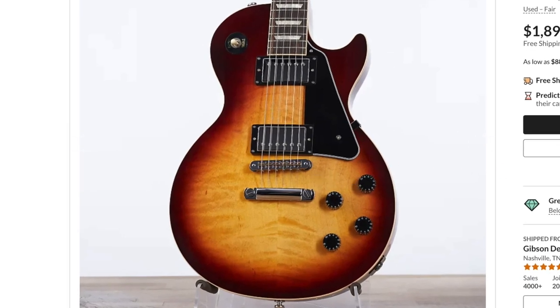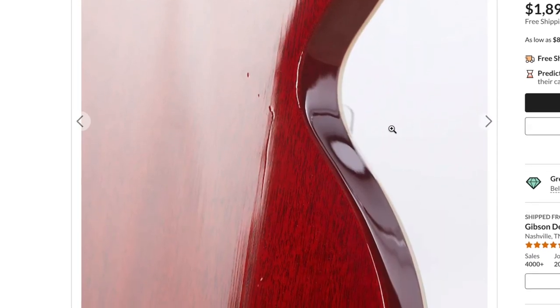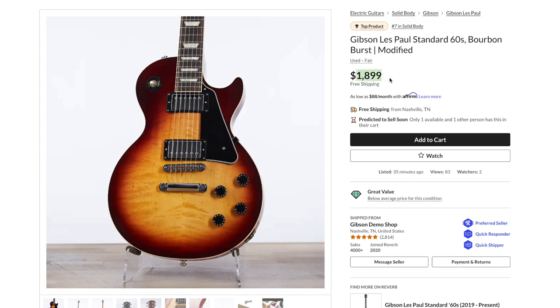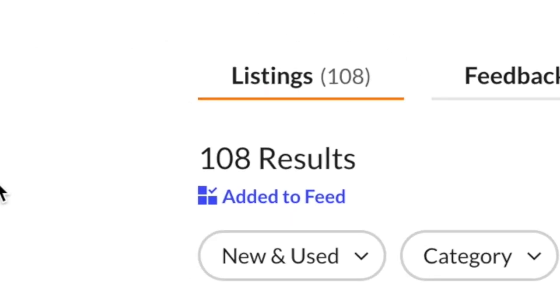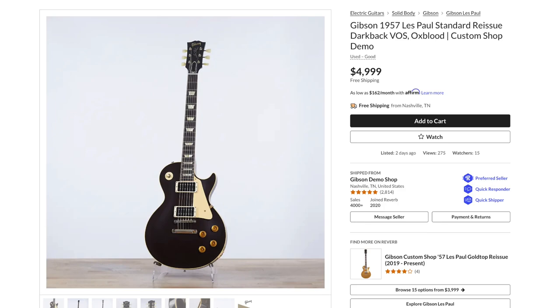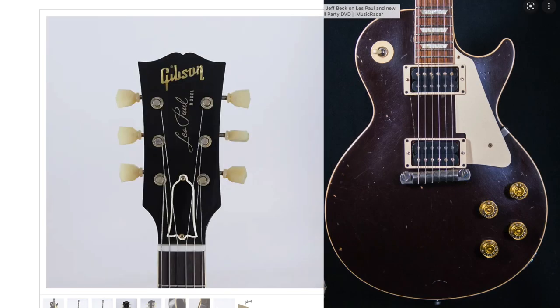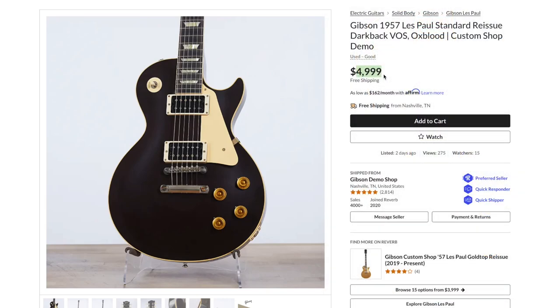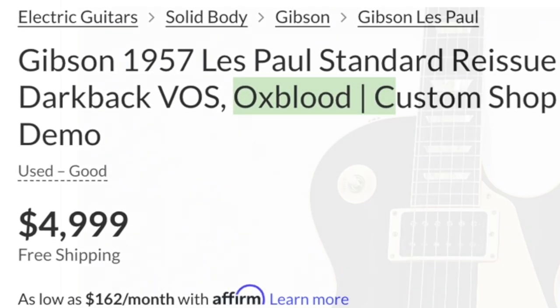The '60 Standard had an interesting quilty flame top with a cool Les Paul Custom-style pick guard really transforming the look with the black plastics. At eighteen ninety-nine - a screaming deal. It seems the demo shop is starting to get a little more aggressive on their pricing rather than hold on to things, because a lot of the stuff has been sitting and not selling as fast. Lastly in the USA demo shop, there was a '57 Standard Custom Shop with the oxblood finish - kind of Jeff Beck vibes, except without the rat tail piece. Kind of expensive for a '57 reissue, but you can't always get that finish right away.